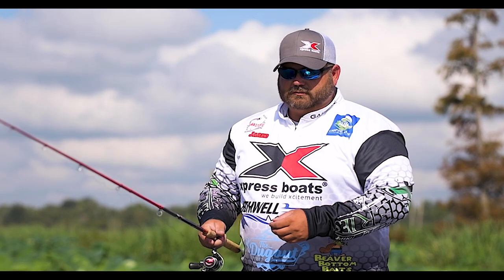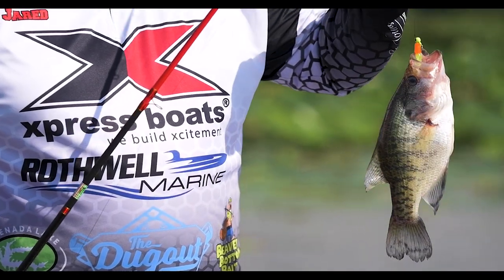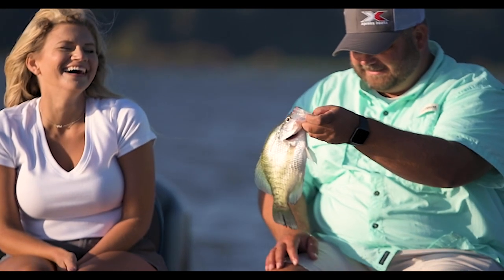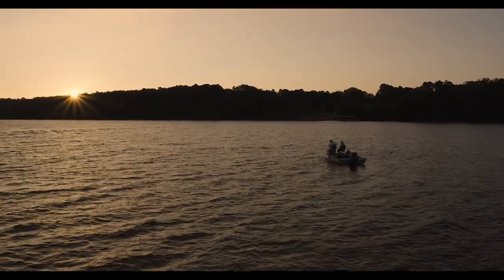We're here today at Express Boats. As an avid outdoorsman, crappie fishing guide, and Air Force veteran, my time is split between family, God, work, and competitive fishing.